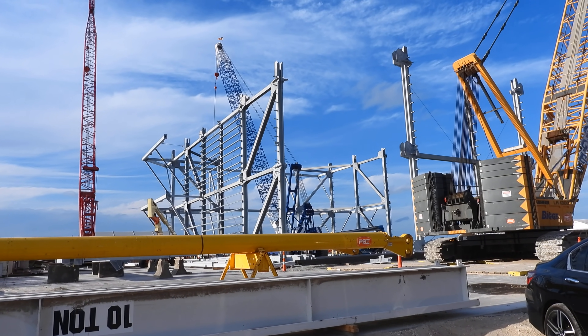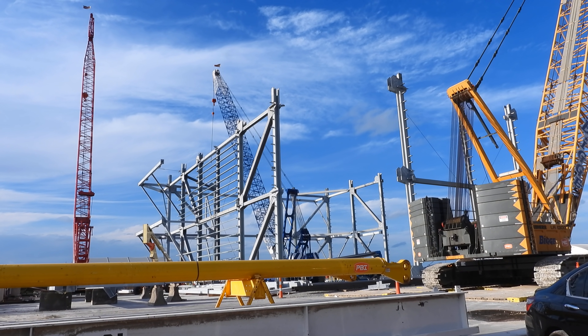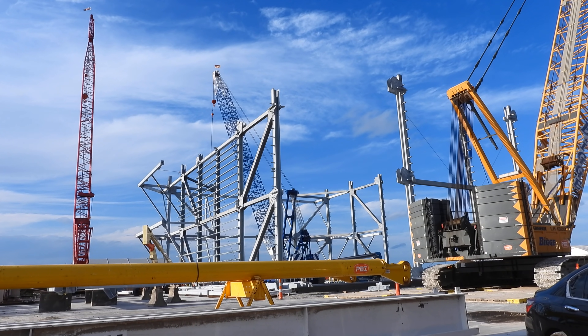There is the red crane on the far left, in the center there's a blue crane, and on the right is the yellow crane. So three cranes here.